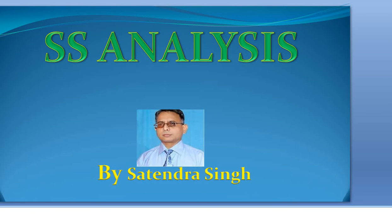Hi friends, welcome to my YouTube channel SS Analysis. Today I am going to present my analysis on the inventory announcement of crude oil.